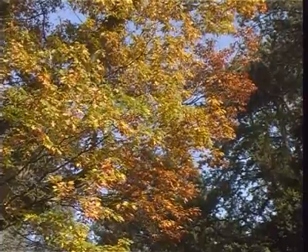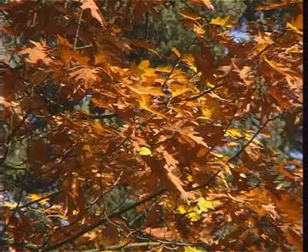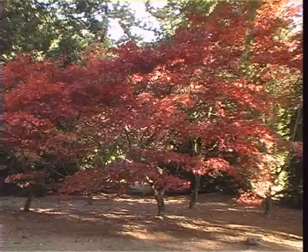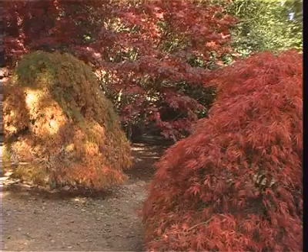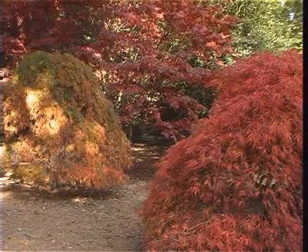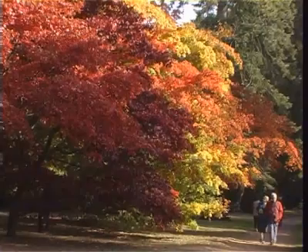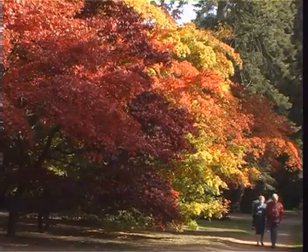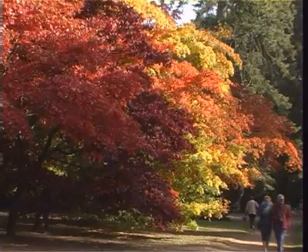Falling temperatures and shortening days provide the triggers for deciduous trees to begin the process of shutting down for winter, and the results can be seen from space, with a band of colour advancing southwards from the Arctic towards the tropics at a rate of 60 kilometres a day. It is estimated that in just a few weeks, 300 million tonnes of chlorophyll are destroyed.